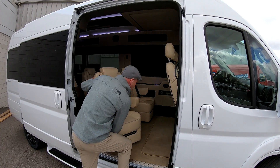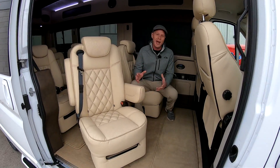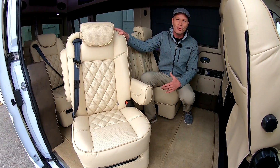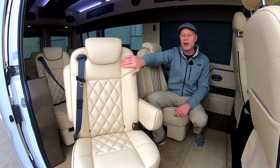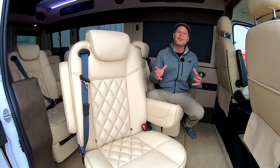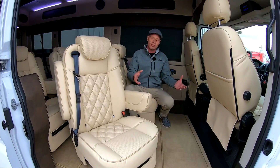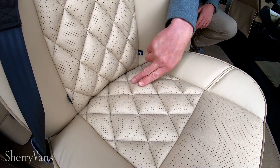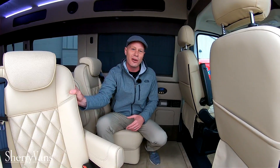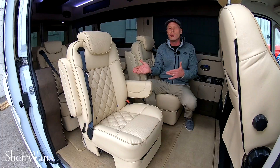Being that it's a nine passenger conversion van, on the inside you're going to have four luxury captain chairs. They all do swivel and they feature seat belts built directly into the chair, so no matter which direction you're facing, you're going to be safe and secure at all times. For all the moms out there wondering about child safety seats, you don't have to worry — it does have the tether hooks located right here, and all the captain chairs feature a rear anchor. These captain chairs obviously do swivel, but they also feature full reclinability and will slide forward and back as well.